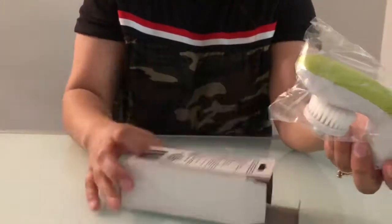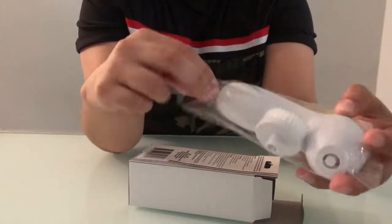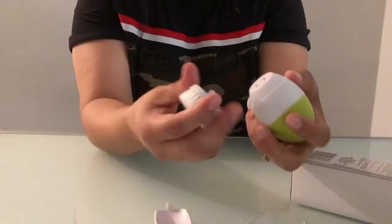The next item was a must-have. I found this facial cleaning brush. All you need are two AA batteries.